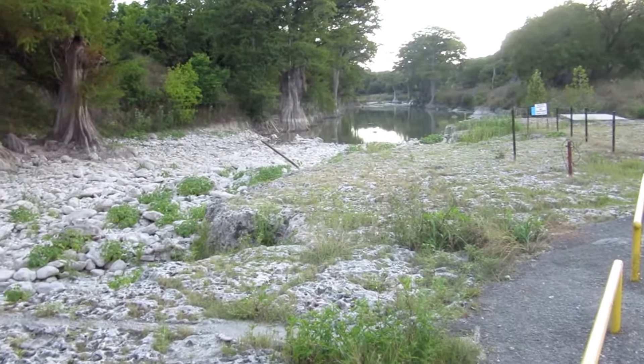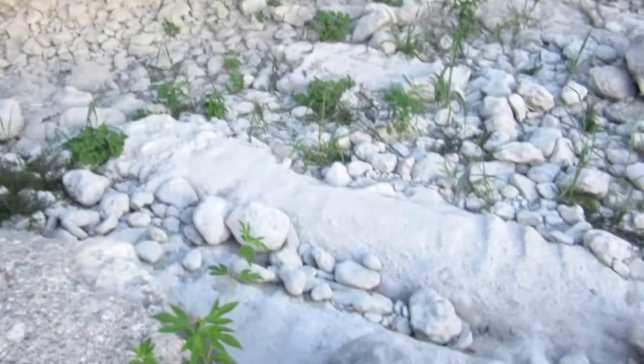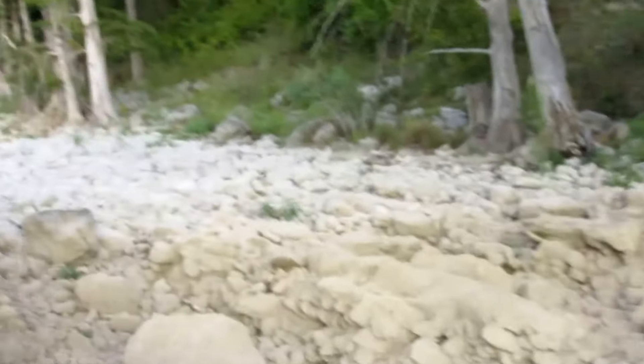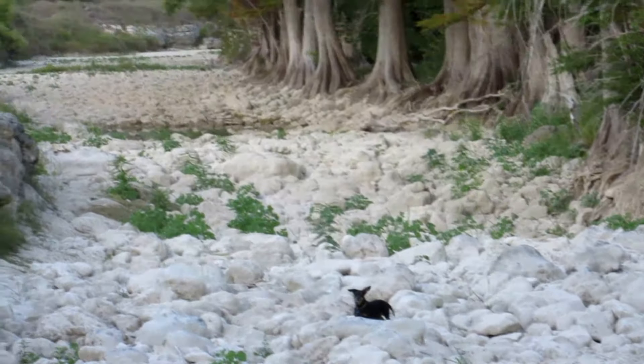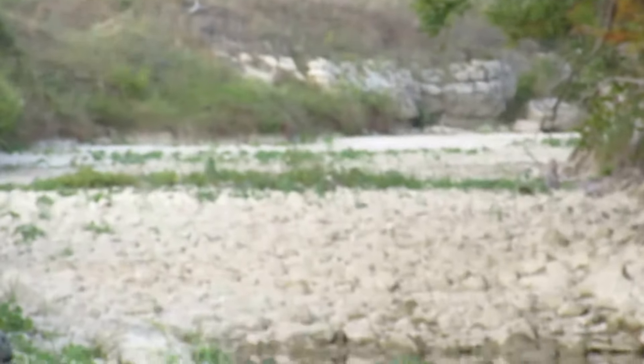This is the Guadalupe River at Rebecca Creek crossing.